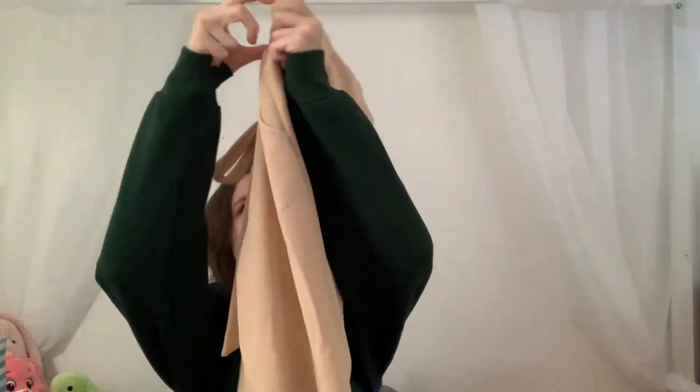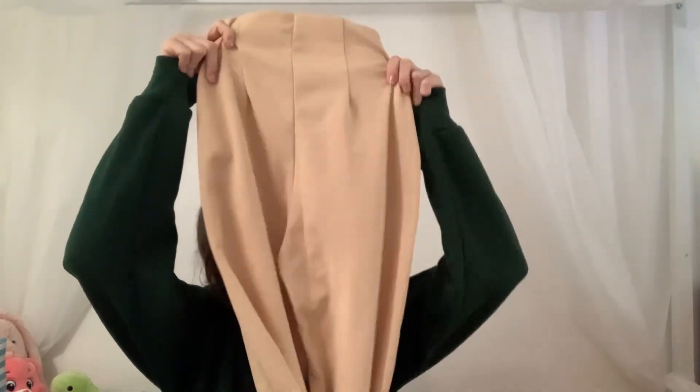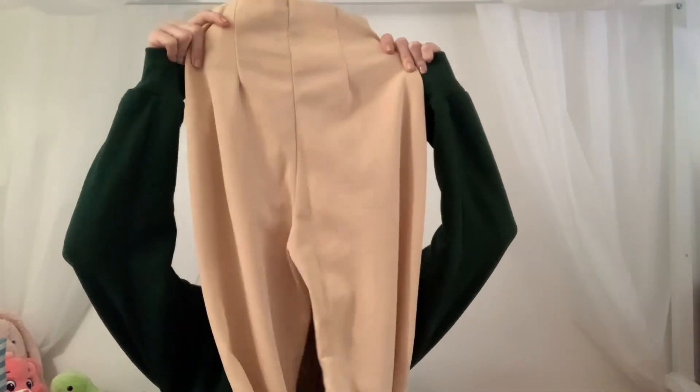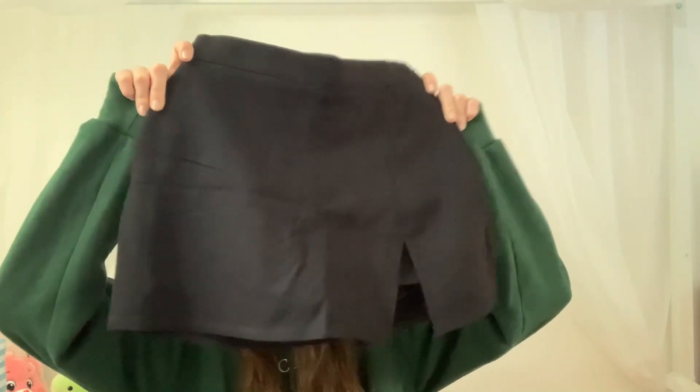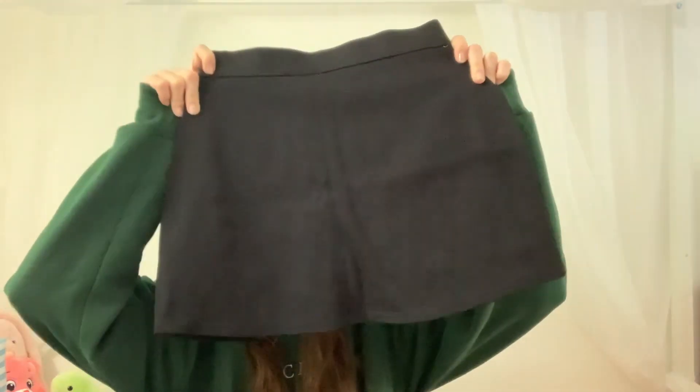The next pair of pants I got are these beige colored ones from Windsor and they are also a tie at the waist pant — that paper bag sort of look — and they are also a wide leg flowy pant.